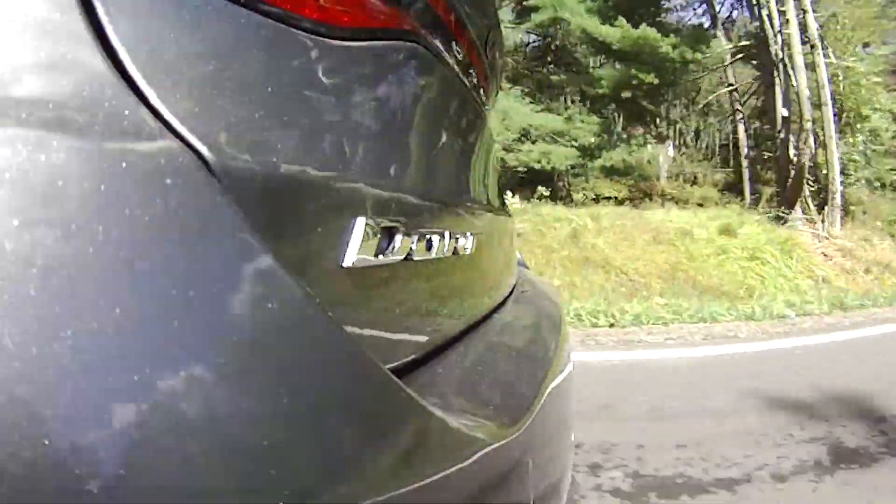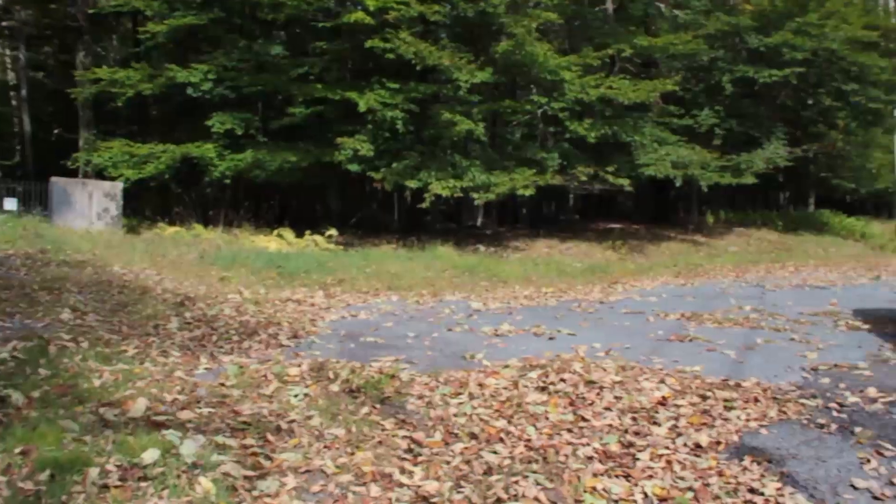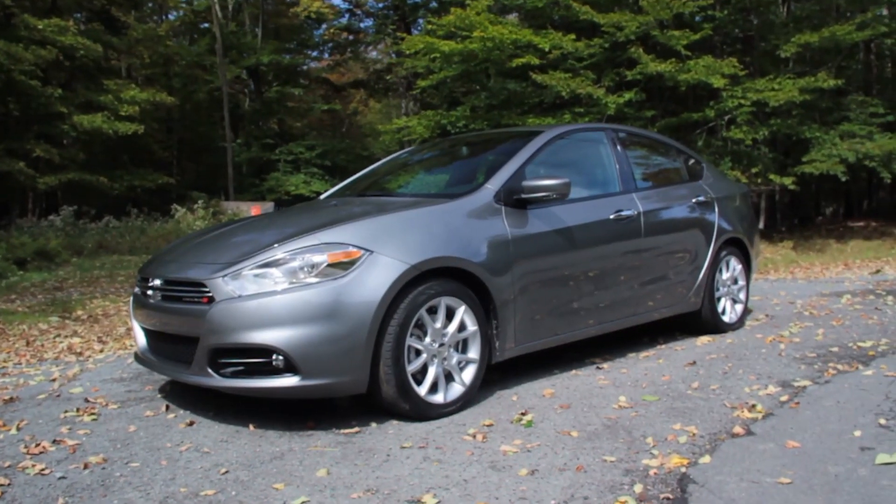So you got a 1.4 liter, 160 horsepower engine in this thing. It's the multi-air turbo. Multi-air is just a technical term for it's going to get you better miles per gallon. You're looking at about 40 miles per gallon in this car — honestly though, you're probably going to get about 37.